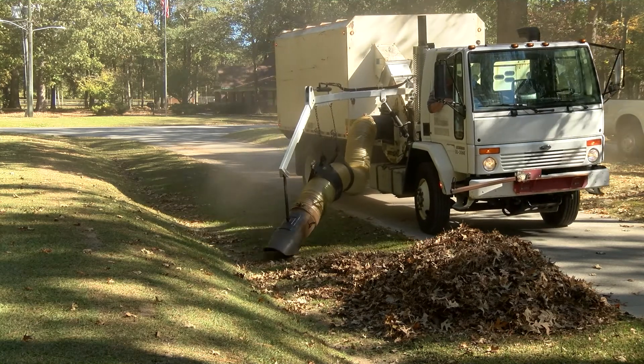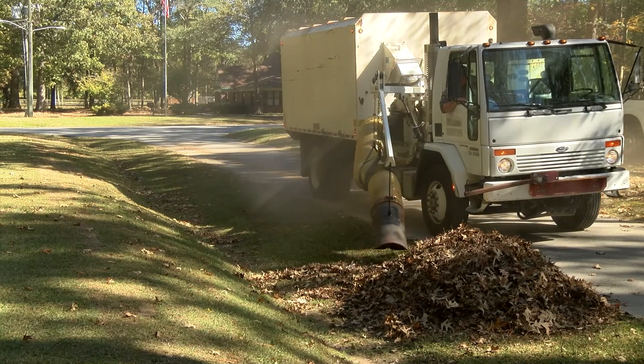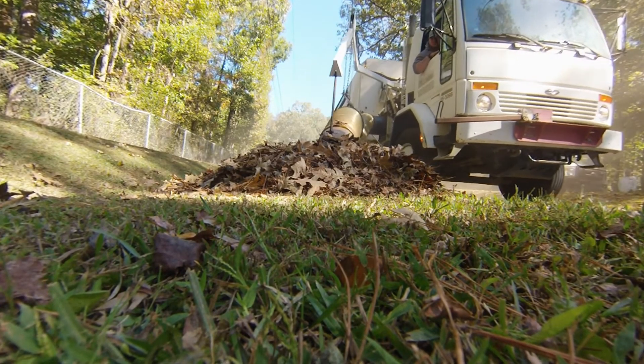All of that leaf material is going to be mulched and used around the grounds to keep everything looking nice. You've got to be careful about some of the stuff that goes in there — I heard a horror story about a bowling ball getting sucked up into one of the machines, and that could do a lot of damage.